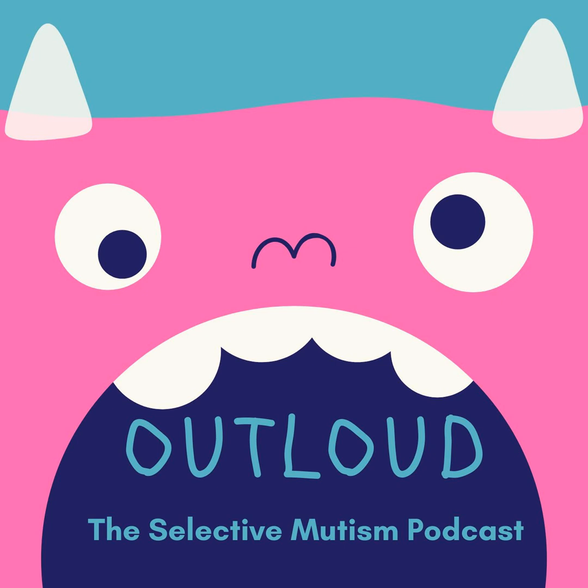We kind of confirmed what we already know about selective mutism: rescuing the child maintains the behavior, and that is the most common reason it continues. We can focus on reducing anxiety and changing the environment to make it more manageable for the child, and that will encourage speaking. Thank you for listening to this episode of Out Loud, the Selective Mutism Podcast. If you enjoyed this episode, please leave us a five-star review on Apple Podcasts.